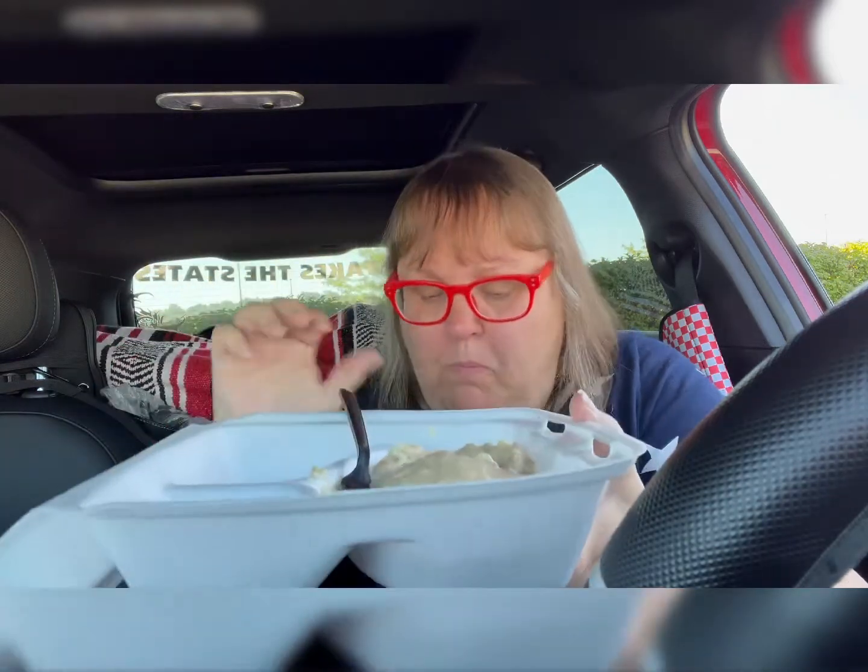That's a Southern delicacy, let me tell you. Oh wow, that is really good. I got some butter and jelly — I'll put that on the biscuit. It's like I'm sweating — it's hot — eating hot food when it's hot! Anyway, that's biscuits and gravy.